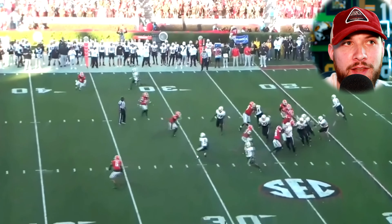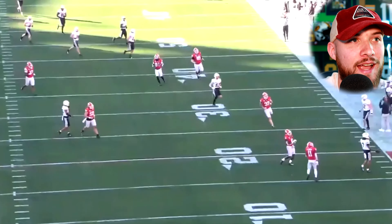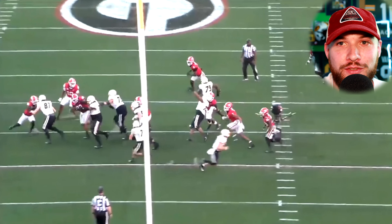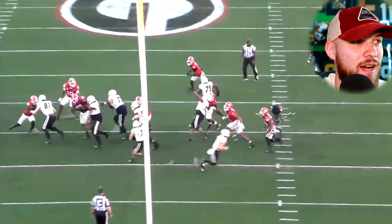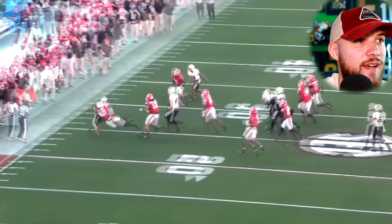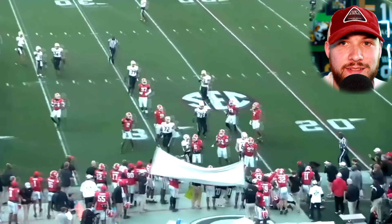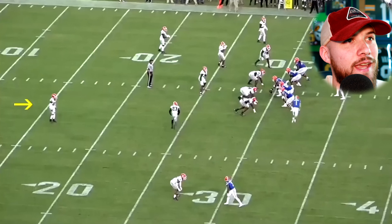Also against Missouri, Javon Bullard starts at safety but then comes up into the slot position with a motion. It's a handoff left out of the pistol, and Bullard does an excellent job containing the edge, forcing the runner outside, and making the tackle. Here's another angle — he goes up against what I believe is a tight end, a pretty big size mismatch. This tight end should be able to block Bullard, but Bullard holds his leverage, contains the edge, forces the runner outside, and makes an excellent tackle on the sideline. They really didn't gain anything there. Bullard diagnoses the motion, comes up to the line of scrimmage, contains the edge, and makes the tackle.